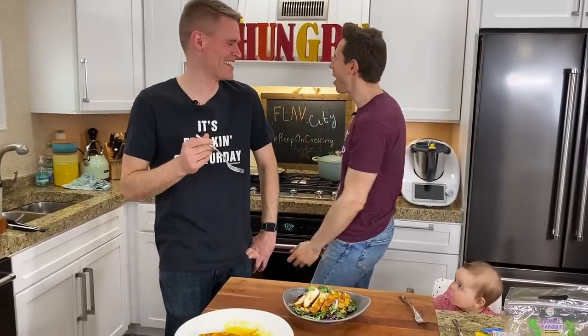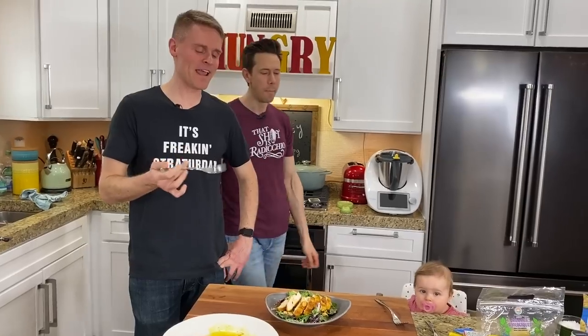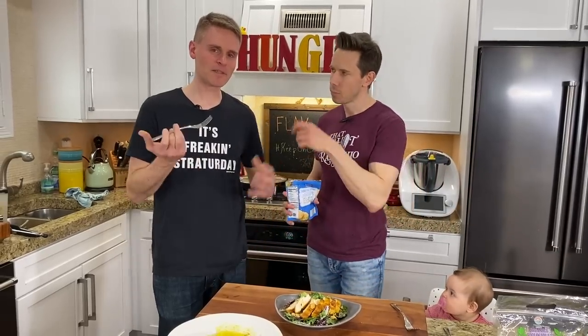Quite a complex flavor profile there with the spices, and there's a contrast between the creaminess of the dressing and the crunch of the Parmesan crisp — so it's quite the dichotomy and I really like it.